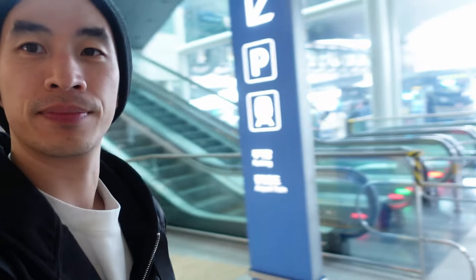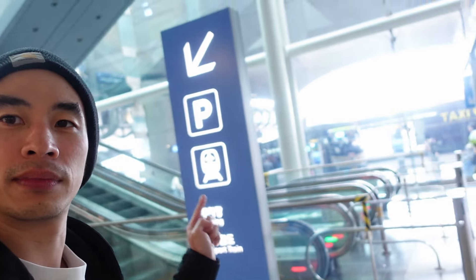The last option to get to Seoul is via the airport train. For that, you just need to go down to the train level.